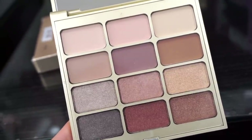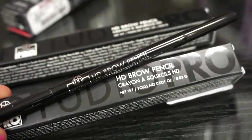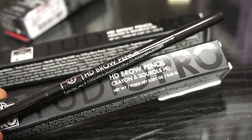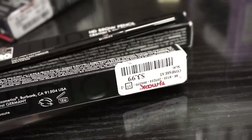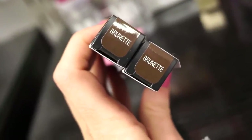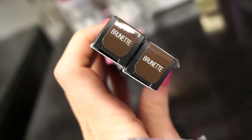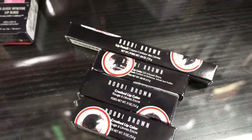Next, they have BH Cosmetics brow pencils — on one side you get a spoolie and on the other side a brow product. These are $3.99 and we got two in the same shade, Brunette, in full sizes. For my brows I think this would be perfect — if you have brows the same color as mine, this should work out.